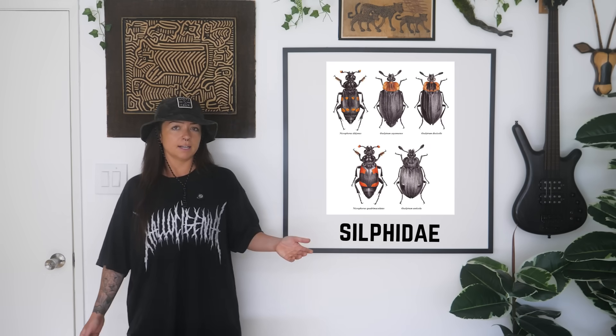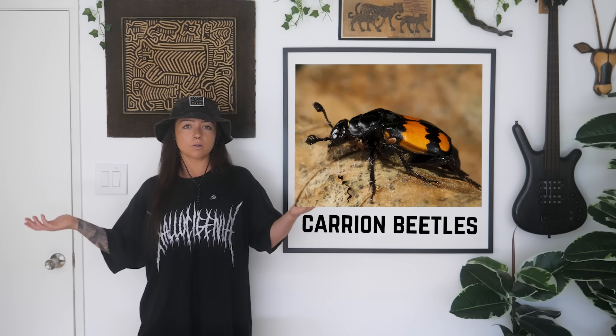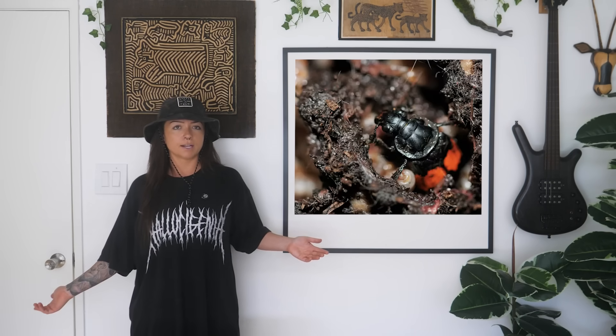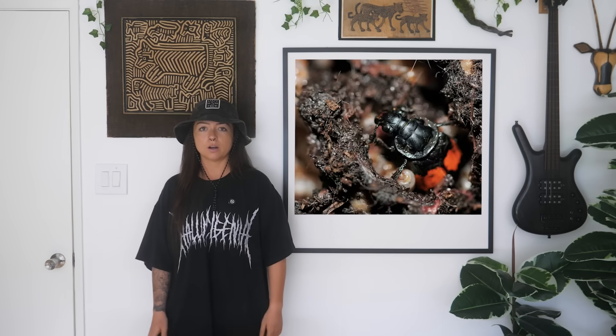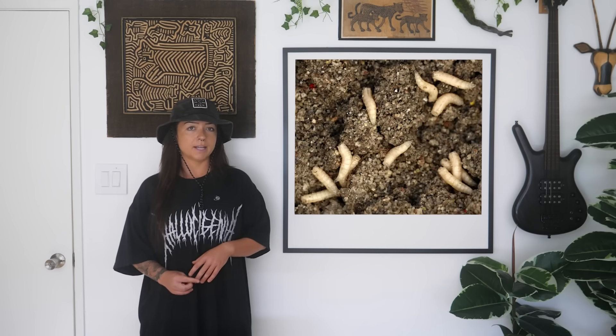Carrion beetles, subfamily Silphidae, is much smaller at 200 species. They also show up when the maggots are in full swing and will feed on both the decomposing flesh and the maggots themselves — sometimes wiping out entire batches of them. That can change the whole decomposition timeline, which means forensic entomologists have to watch out for them if they're trying to use maggot ages to figure out how long a body's been there.